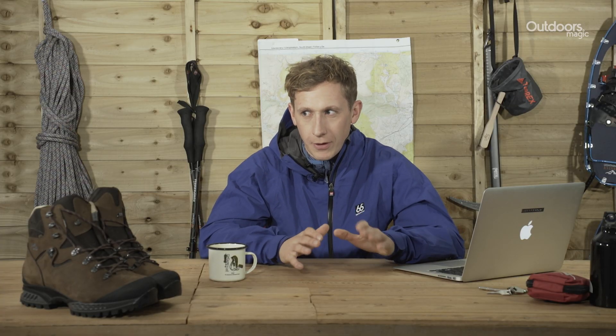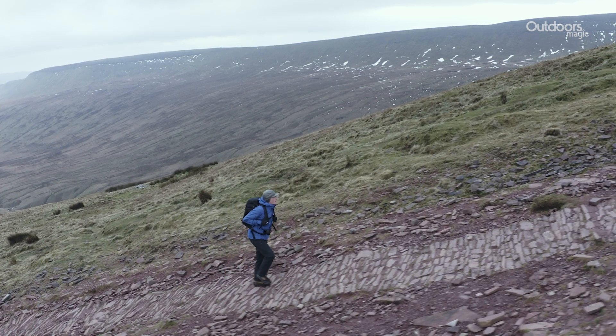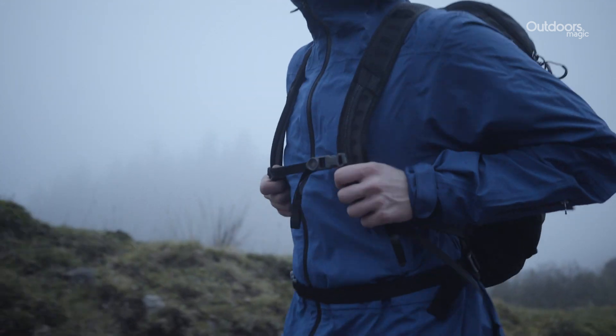In my opinion it makes a genuine difference. With Polartec NeoShell you don't get that urge to take your jacket off — you can wear it all day long. They also often pair the membrane with soft and stretchy fabric, so you don't get that rustly, swishing noise you get with many other waterproof membrane jackets.